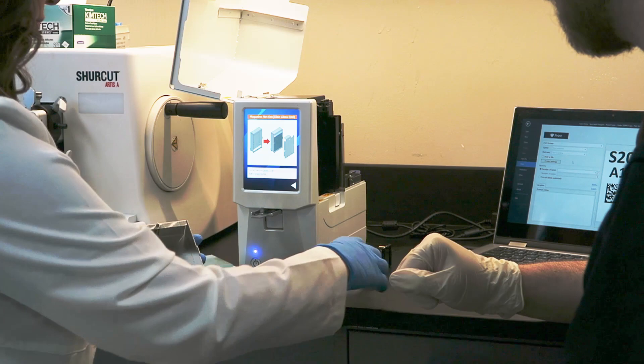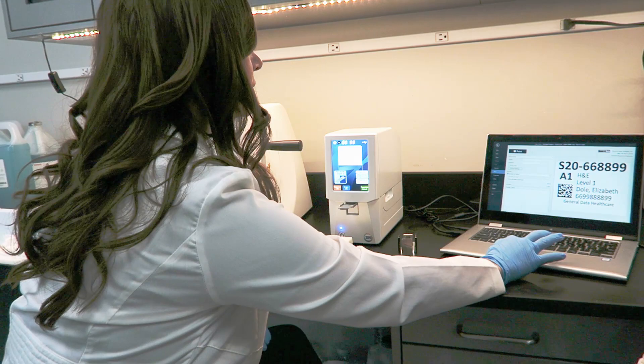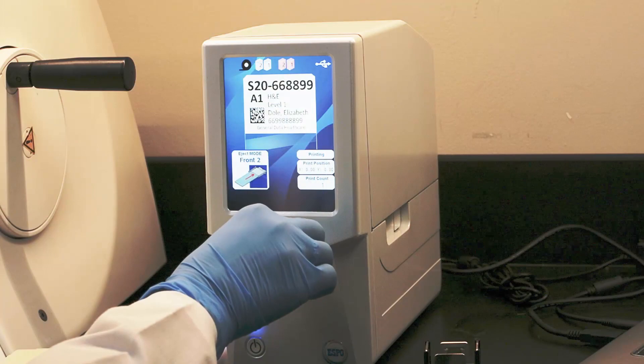With a total capacity of 200 slides, the SlideTrack Espo has two 100-slide magazines capable of printing charged or uncharged slides. Three print modes allow you to choose between single-slide or batch printing, and the unique front-loading feature lets you print worry-free control slides.